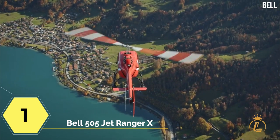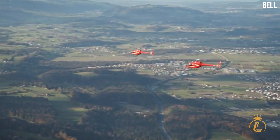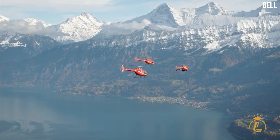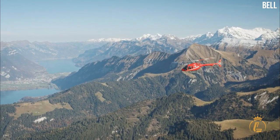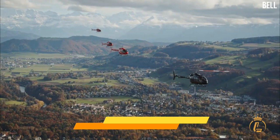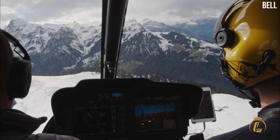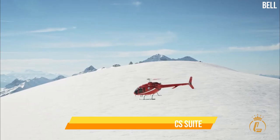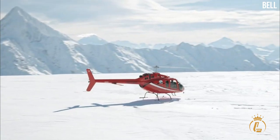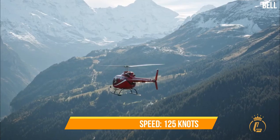Last but not least, at number one is the Bell 505 Jet Ranger X. This $1.5 million helicopter, developed by Bell Helicopters and manufactured by Bell Textron Canada, had its public premiere in 2013 at the Paris Air Show and was introduced to the market in 2014. It has a 505 horsepower Safran turboshaft engine and is fitted with a Garmin G1000H glass avionics suite. It has a maximum range of 333 nautical miles at 4,000 feet and a maximum cruise speed of 125 knots.